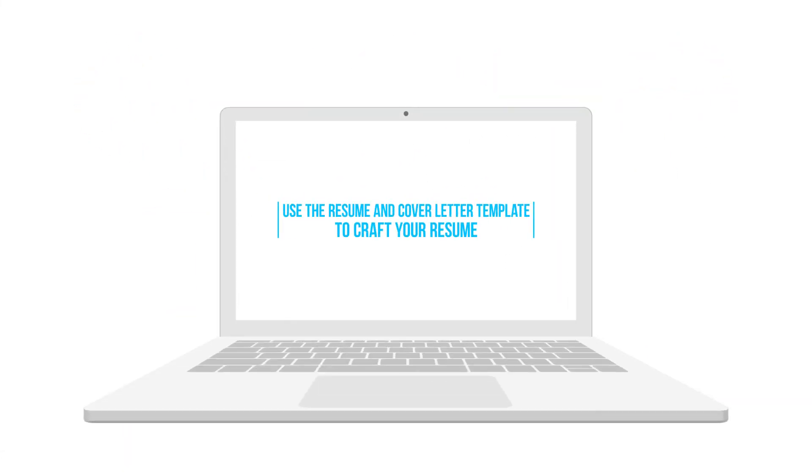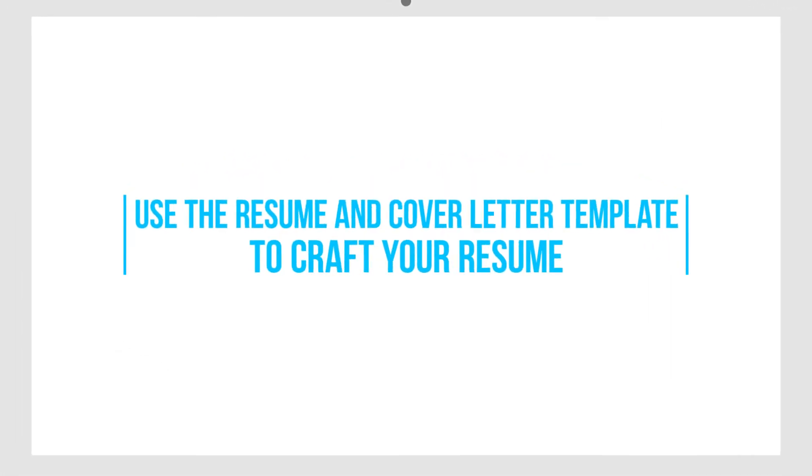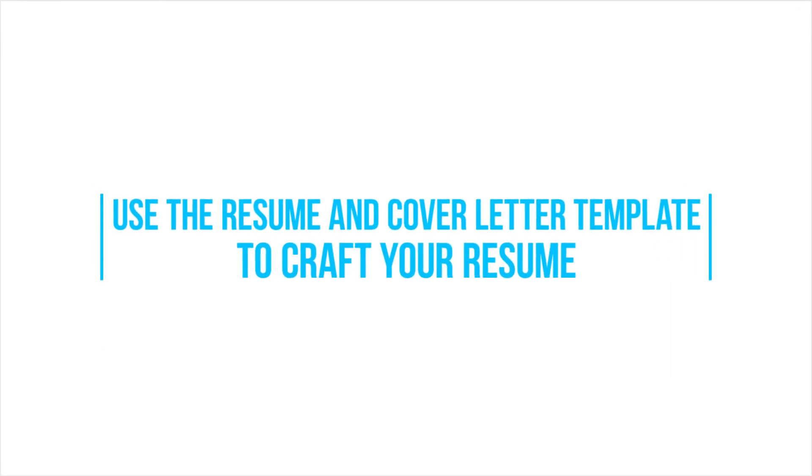Now that you know the five important resume factors to consider when crafting your resume, refer to the attached resume and cover letter template to help you get started.